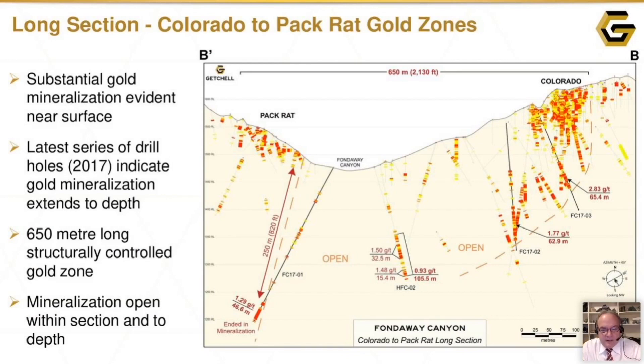Looking from the Colorado to the Pack Rat, you can see the extent of the drilling up at Colorado. It's very evident that this is a really nice sort of nut of mineralization sitting up there. There is a vertical trend, but as you can see by the dashed line, there's a very